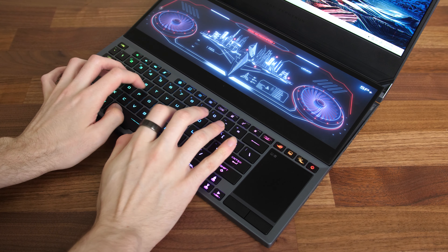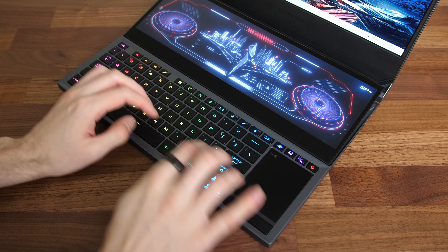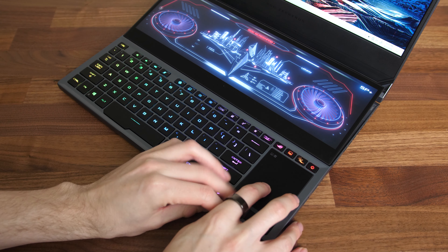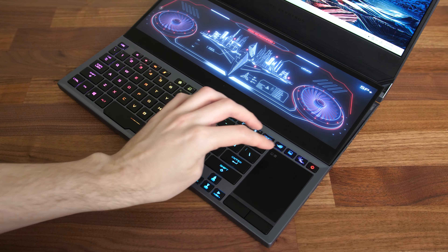Having this second screen up the back does mean that the keyboard needs to be pushed right down to the front. I didn't have any problems with this, it just means that you have to push the laptop back a bit more on your desk so that your hands still sit in the right spot, and this does mean that the screen is a bit further away from you. Needing to push it back a bit does result in it feeling a bit awkward sitting on your lap. It also results in the touchpad getting crammed right down the front corner, but I'd be sticking to a mouse anyway for a gaming laptop.